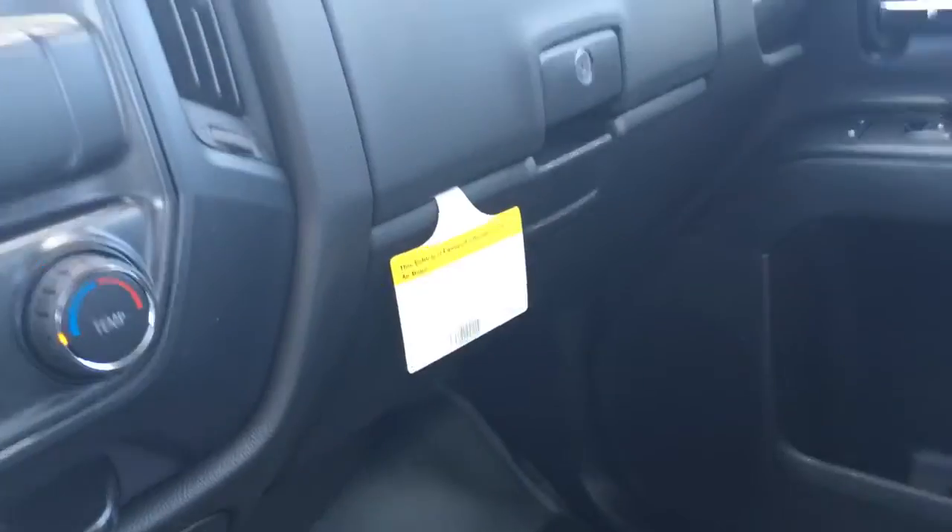Four wheel drive, cruise control. You can look at everything — tow haul mode.